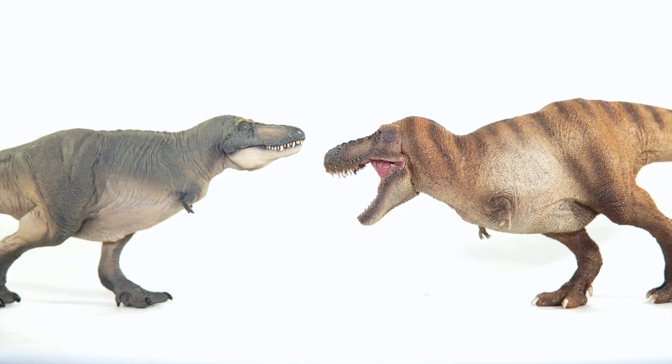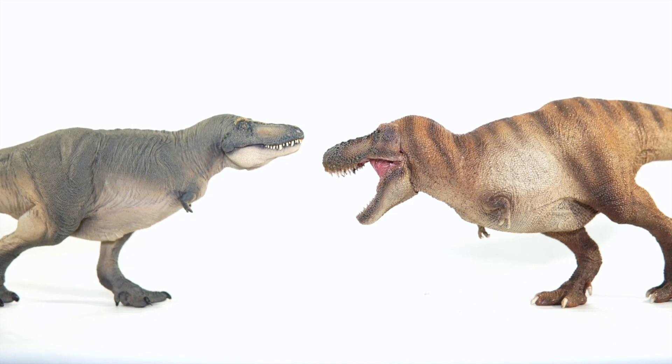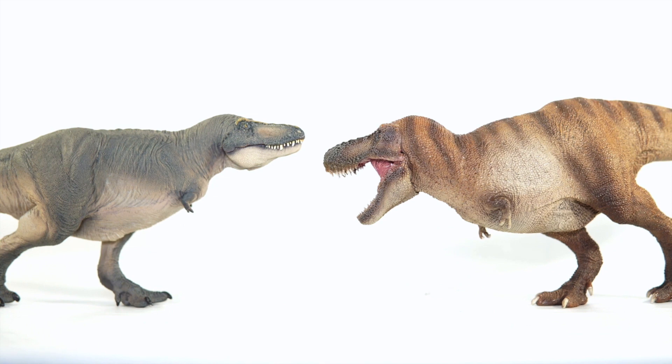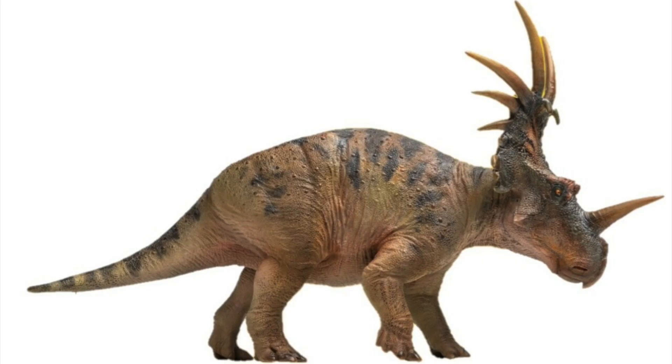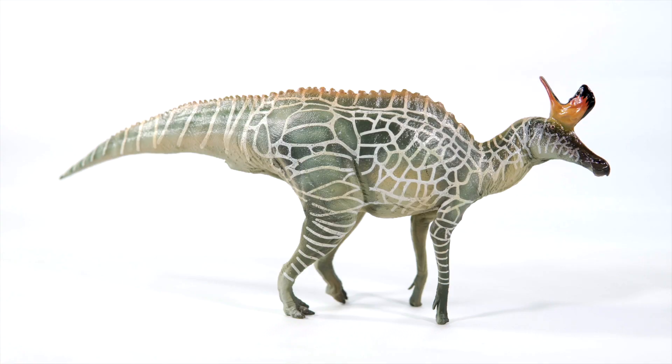Despite PNSO's rampant success, it would seem they're a company that is always improving in their artistry. This is evident in their theropod models, as we saw them go from very over-textured to much more subtly sculpted figures, and now even their Ceratopsians appear to be receiving a similar treatment. However, if there's one group PNSO has nailed consistently from the get-go, it would be their Hadrosaurs.